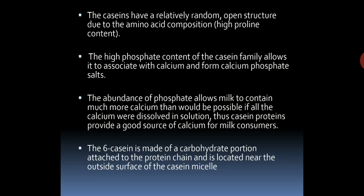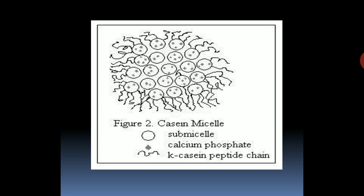The caseins have a relatively random open structure due to their amino acid composition. The high phosphate content of the casein family allows it to associate with calcium and form calcium phosphate salts. The abundance of phosphate allows milk to contain much more calcium than would be possible if all the calcium were dissolved in solution, thus casein proteins provide a good source of calcium for milk consumers. The kappa-casein, made of a carbohydrate-protein attached to the protein chain, is located near the outside surface of the casein micelle. A diagram of the casein micelle is provided: circular regions demonstrate the sub-micelles, the dotted regions demonstrate the calcium phosphate, and the ribbon-like structure demonstrates the kappa-casein peptide chain. Casein micelles are believed to be formed by the aggregation of sub-micelle particles, which include alpha-s1, alpha-s2, beta, and kappa-casein, along with calcium phosphate salts.